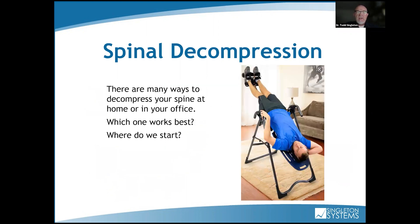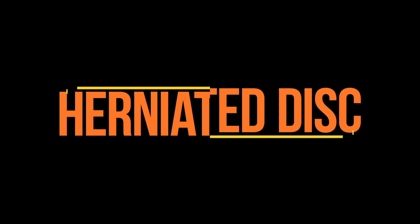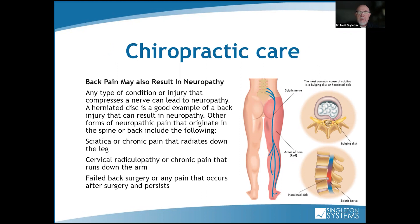Patients will come in and say, 'I have an inversion table at home — will that work?' Not really, if you're trying to focus specifically on L5-S1 or the lumbar or cervical spine. It's not going to hurt somebody, but some people get upside down and can't get back up — you need someone to help you upright. Back pain may also result in neuropathy. Any condition or injury that compresses a nerve can lead to neuropathy in the feet. A herniated disc is a good example of a back injury that can result in neuropathy.